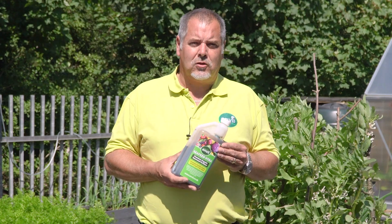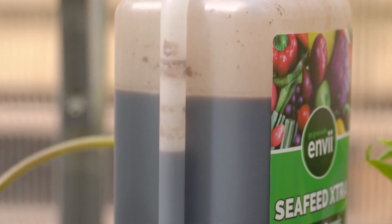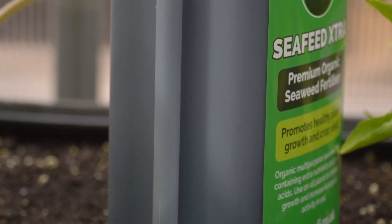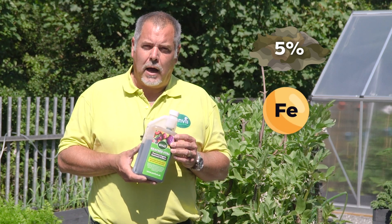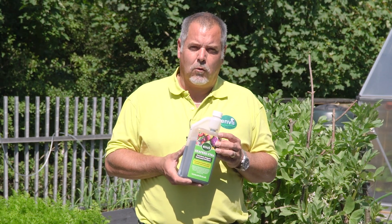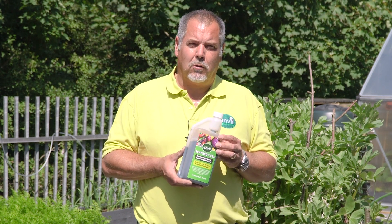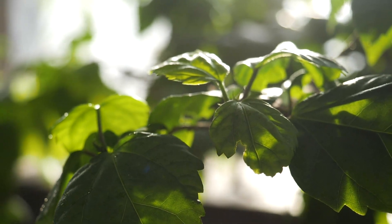What makes Seafeed Extra different to other products out there? Well, you can tell just by looking at it. Seaweed in its natural state is a very dark brown, almost a black color, so the darker and blacker the liquid is, the more seaweed solids you have in it. With Seafeed Extra you have five percent seaweed solids, you've also got extra iron and amino acids. The extra iron helps the plant green up, which means it can take in more sun to help with photosynthesis, and amino acids are the basic building blocks that a plant needs to grow, be healthy, and give it resilience against stressful conditions.